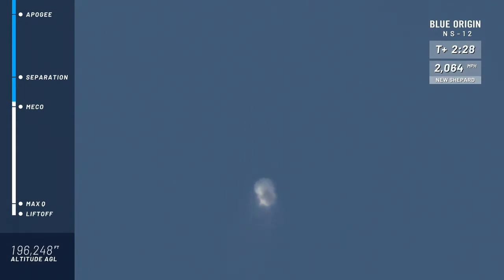And there it is — main engine cutoff. Great job on its ascent by that BE-3 engine, a liquid oxygen, liquid hydrogen engine, designed, tested, and proven here at Blue Origin. We're looking for separation here between the capsule and the booster, and separation is confirmed.